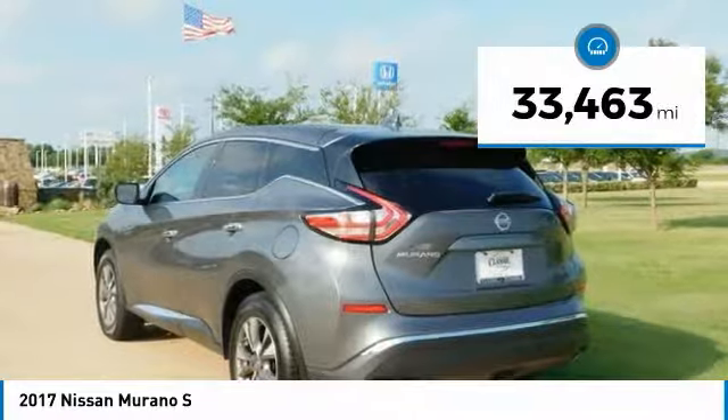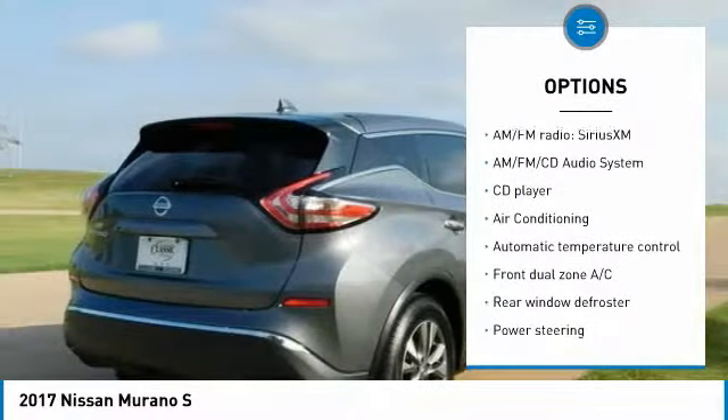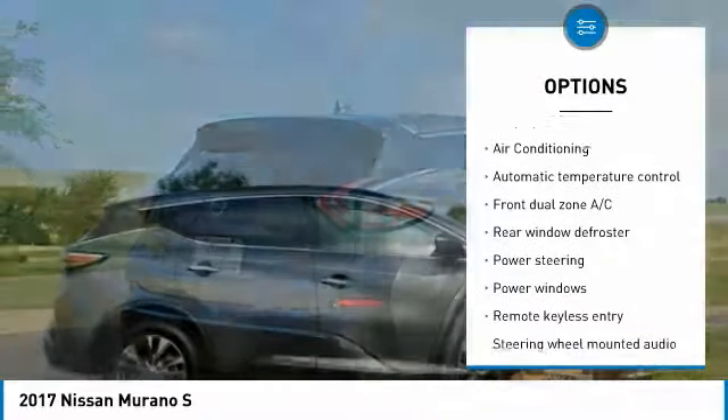ABS Brakes, Alloy Wheels, Electronic Stability Control, Front Dual Zone AC, Illuminated Entry, Low Tire Pressure Warning, Remote Keyless Entry.